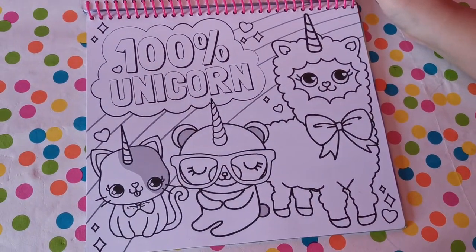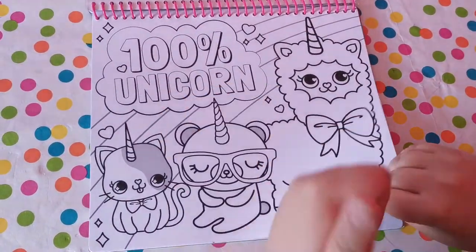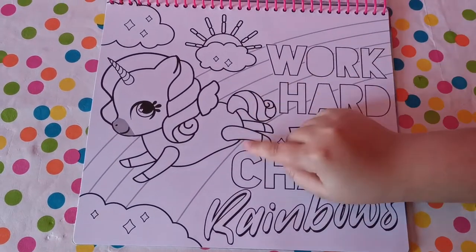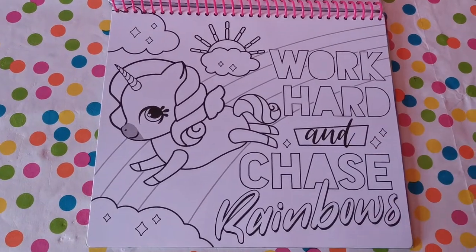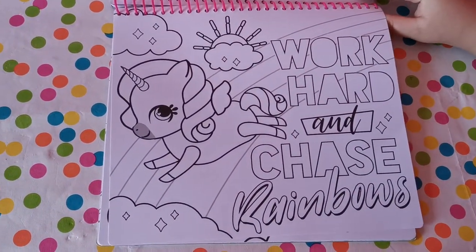'100% unicorn!' We have a whole family — that's pretty good. 'Work hard and chase rainbows!' I like all the drawings inside of it, it's very nice. I'll just give you a two-second look.